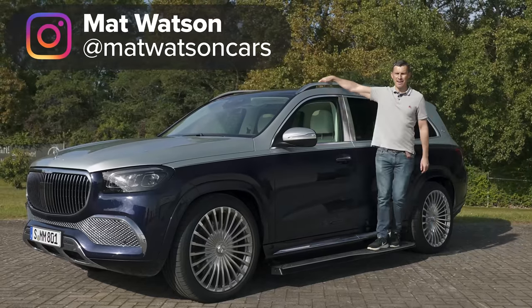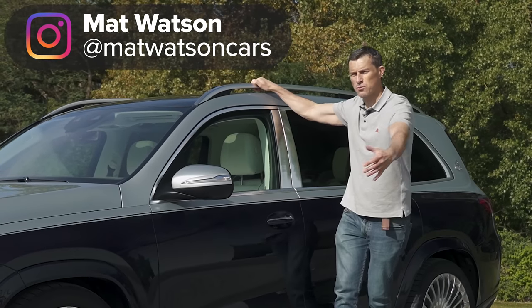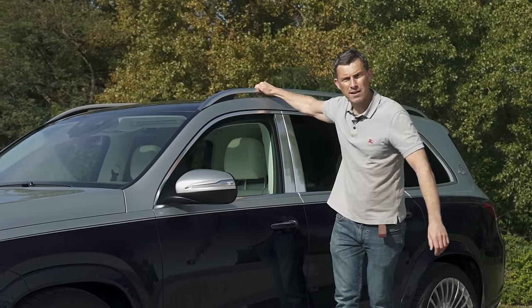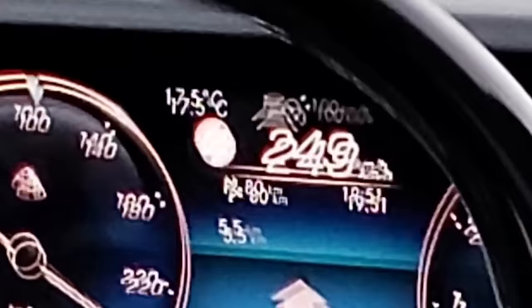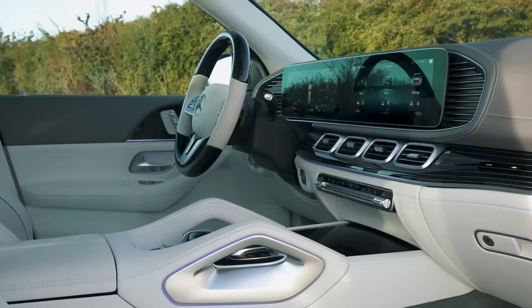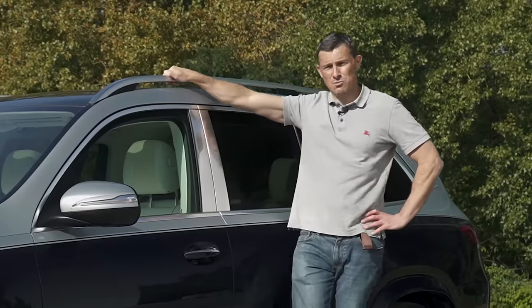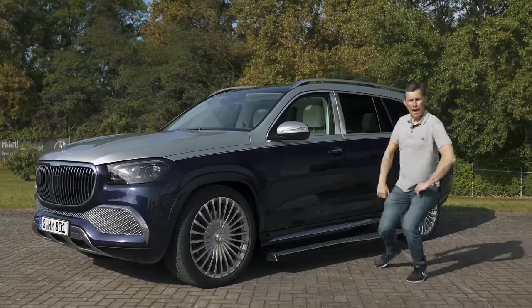This is the Mercedes Maybach GLS and it's a little bit like a yacht in the way that it's a very luxurious way to travel, but it could be a bit of a boat. To find out about that I'm going to review it by taking it for a drive, being driven in it, talking you round the exterior and interior design, and testing some of its luxurious features. I'm Matt Watson and you're watching CarWow.